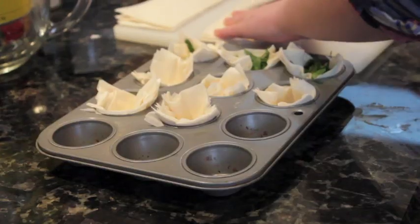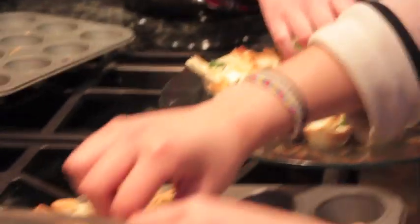Some chefs like to score the tops of the pastry before baking too. That way, the trapped steam has a chance to escape, and the pressure will not ruin the whole phyllo.